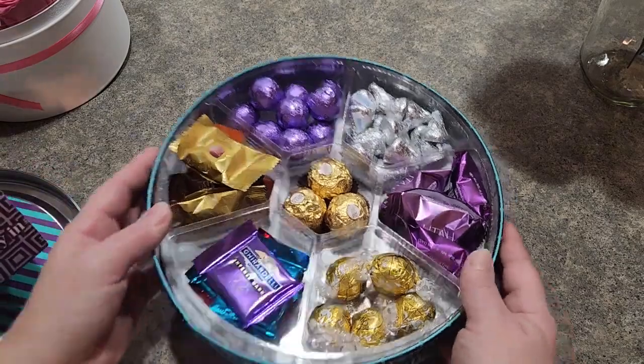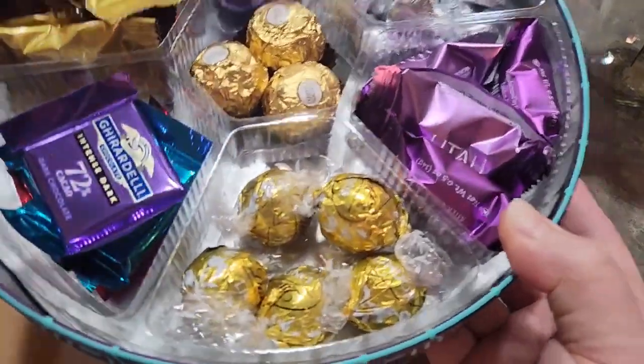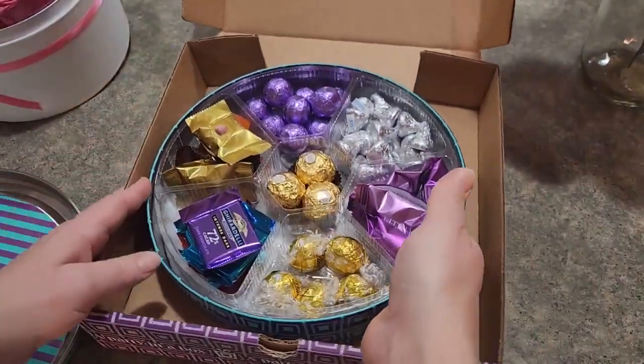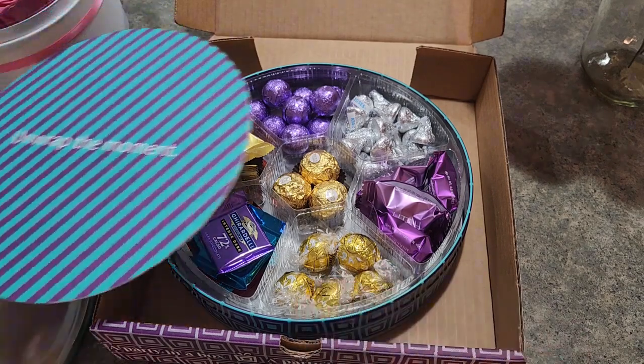I think the container itself is very well done, and the arrangement of chocolates is really well done too. Stay tuned to my channel — I will soon be sharing the brownie box once that one comes in.